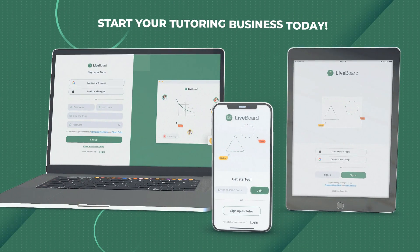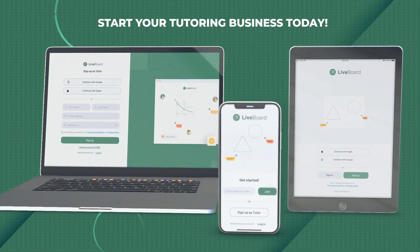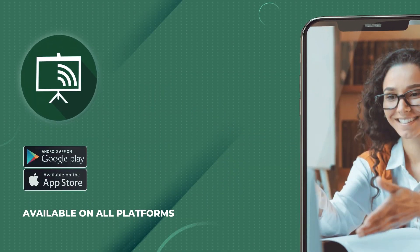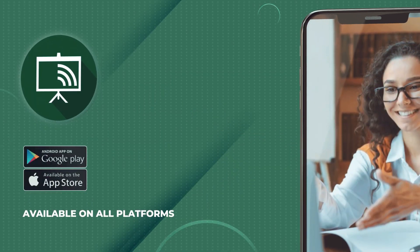Start your tutoring business today. Please note the link in the description.